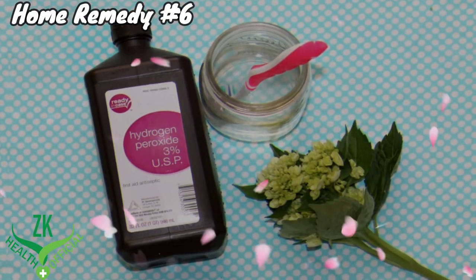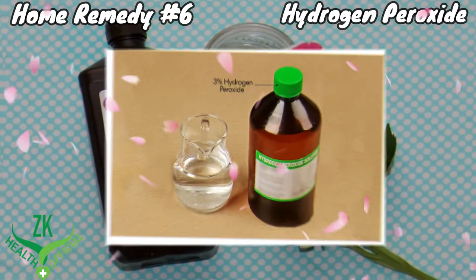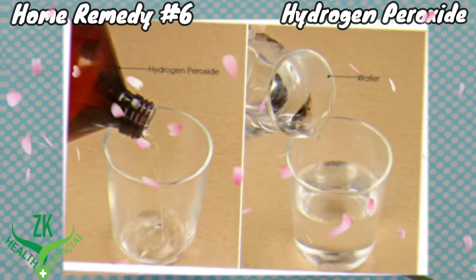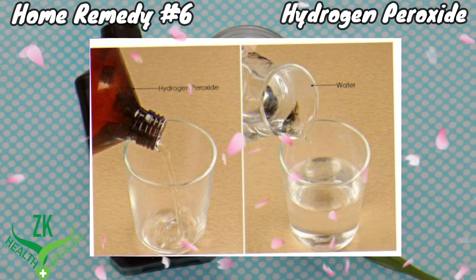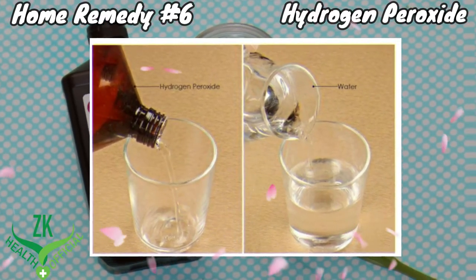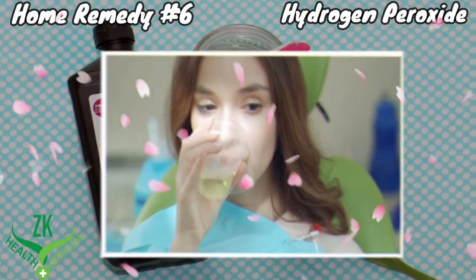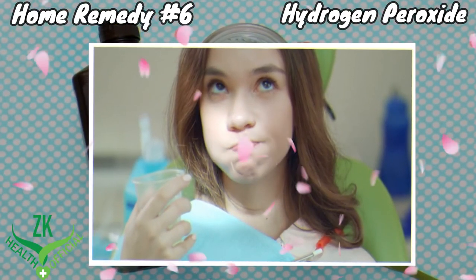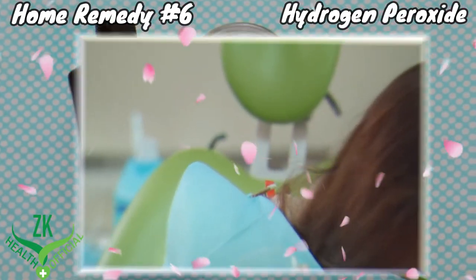Home Remedy Number 6: Hydrogen Peroxide. Hydrogen peroxide can act as a medicated rinse to provide relief from canker sores. Pour 1/4 cup of 3% hydrogen peroxide into a glass. Add 1/4 cup of water to dilute the hydrogen peroxide. Simply swish the liquid around the sore in your mouth for up to 1 minute before spitting it out. Repeat 3 times a day for 1 to 2 days to heal canker sores completely.